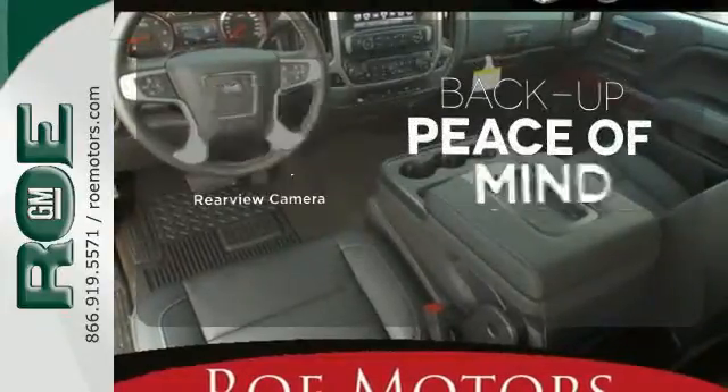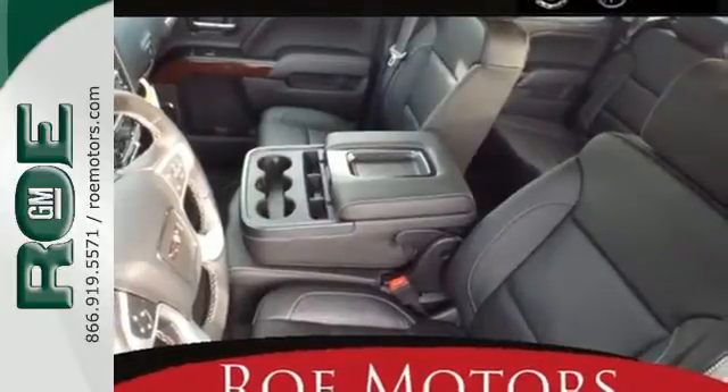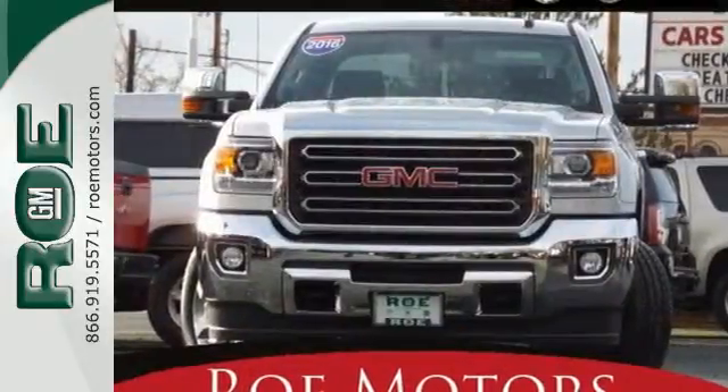Hindsight is 20-20 with the backup camera. It was built for the tough-as-nails worker who needs a tough-as-nails truck. Take the Sierra for a test drive today.